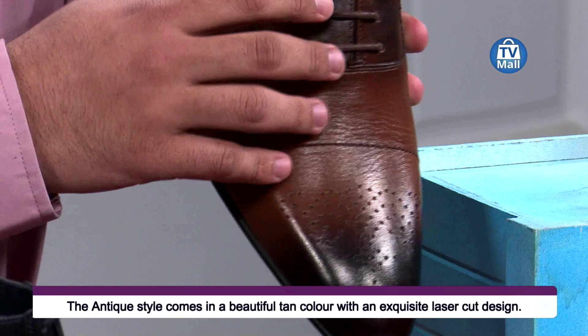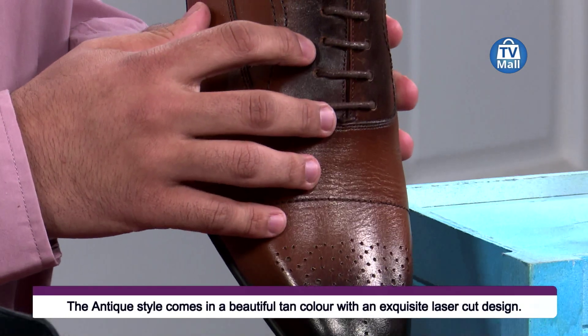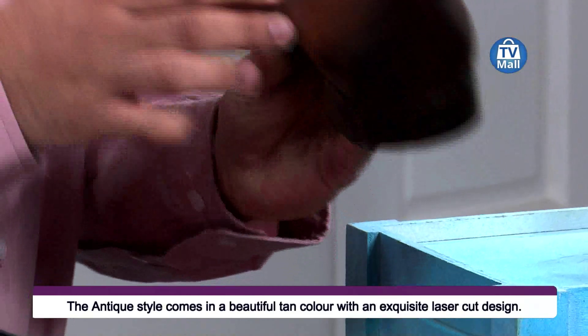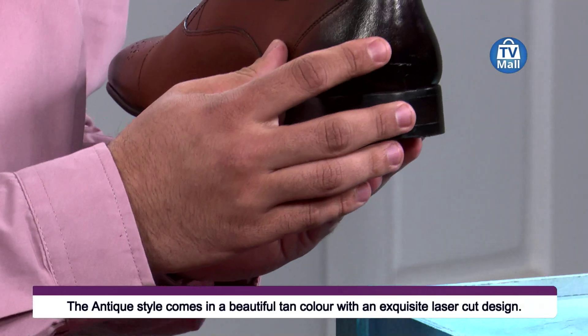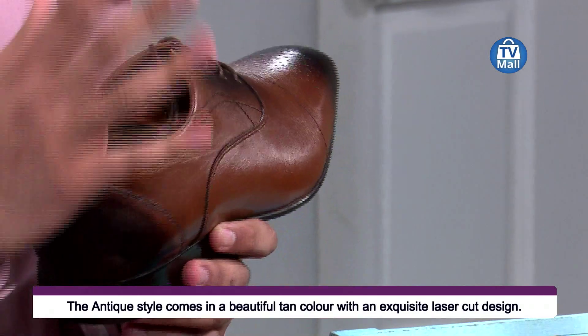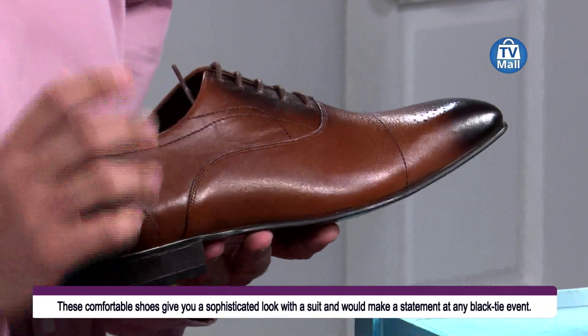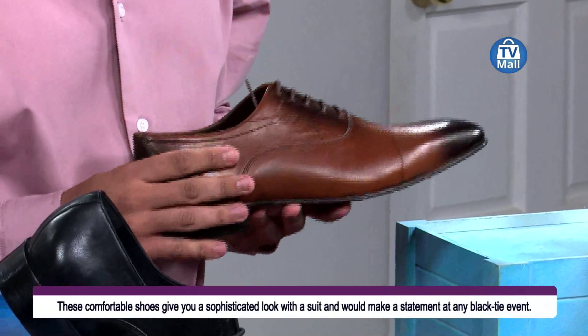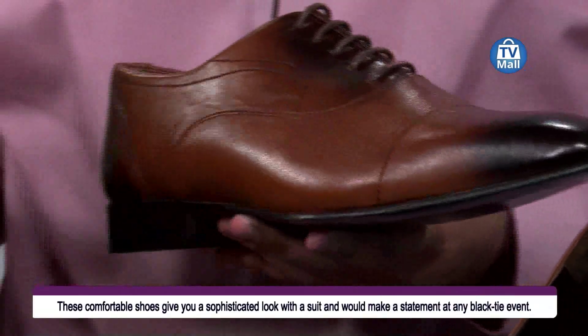You've got a burnt part on the tip of the shoe, a burnt part on this side of the shoe with regards to the laces, and of course another burnt part at the back - so you've got three different burnt parts on the shoe. These burnt parts are what give you the two-tone effect of the shoe.